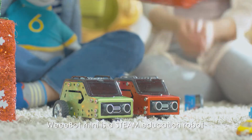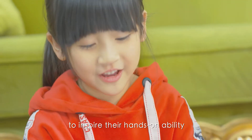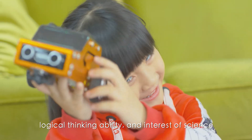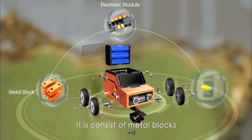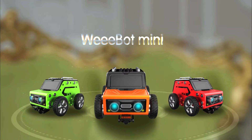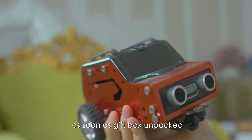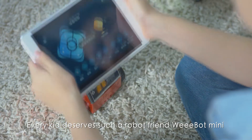Webot Mini is a STEAM education robot designed for children over six years old to inspire their hands-on ability, logical thinking ability, and interest in science. It consists of metal blocks, electronic modules, and a power system. This little powerful robot can be played as soon as the gift box is unpacked. Every kid deserves such a robot friend — Webot Mini.